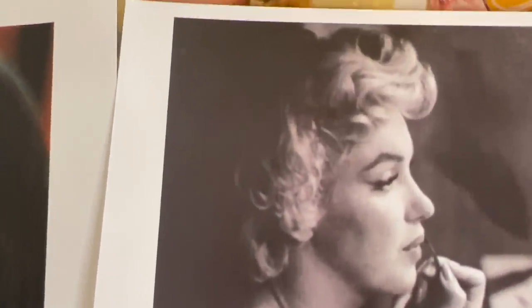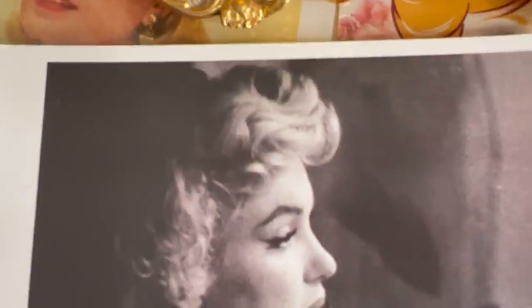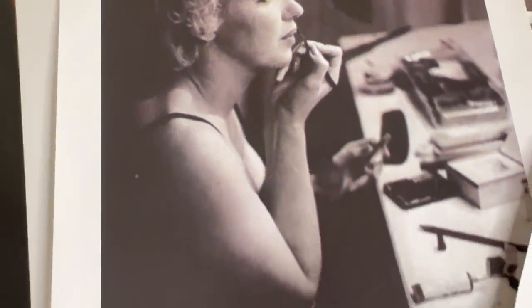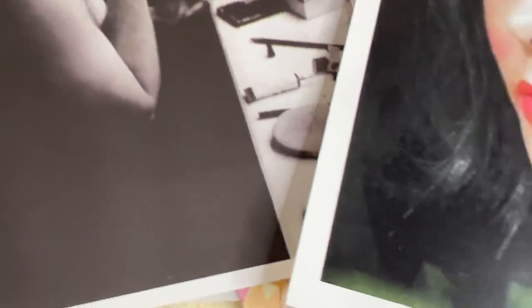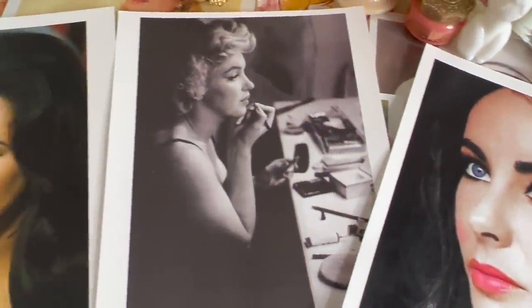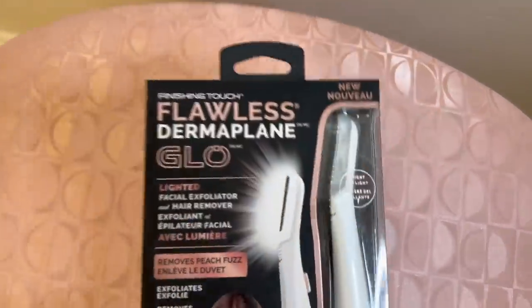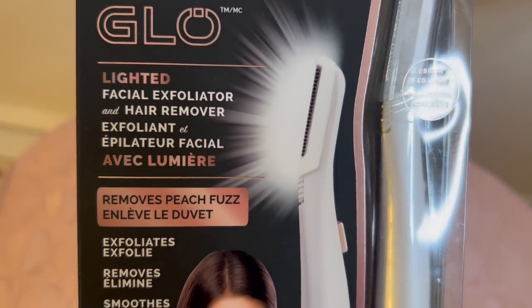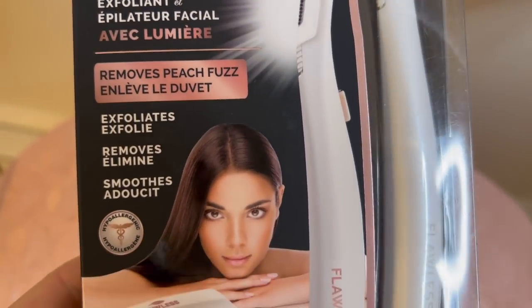Both Elizabeth Taylor and Marilyn Monroe shaved their face to combat undesirable facial hair, and they used a basic grooming tool to do this. Back then they probably used a simple razor, but now there are a lot of different tools available. I got this Flawless Glow dermaplane tool at Walmart, and this one removes peach fuzz.